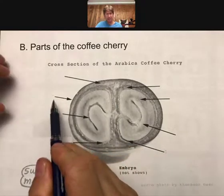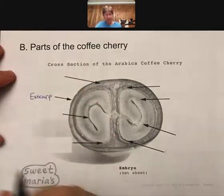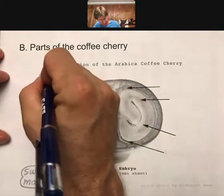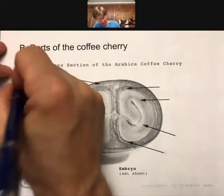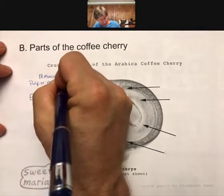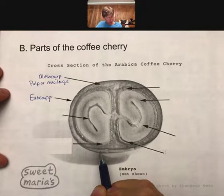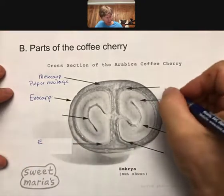The different parts of the coffee cherry — starting from the very outside — you have the exocarp, which is the outer skin. Inside that you get the mesocarp, which is often called the pulp or mucilage.